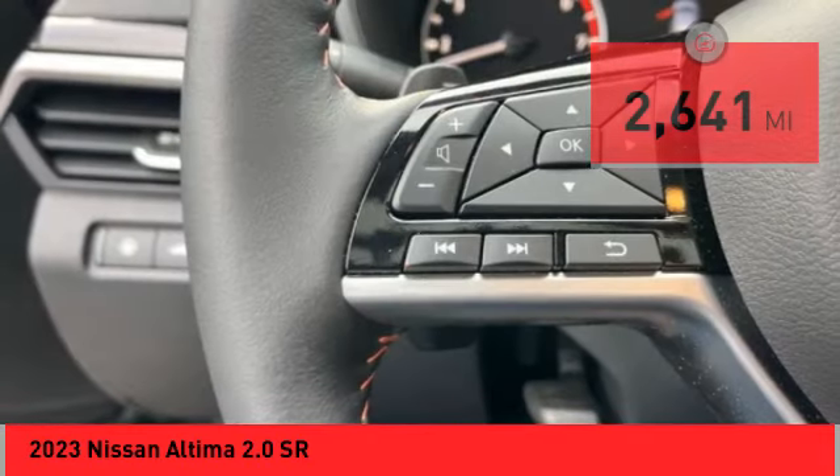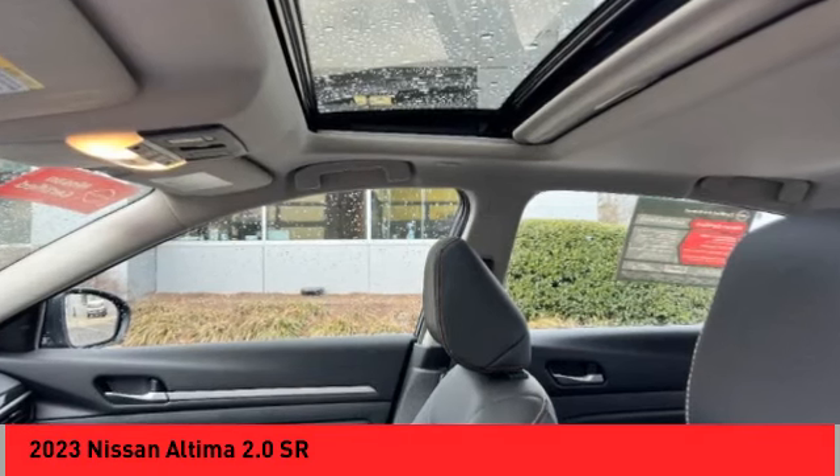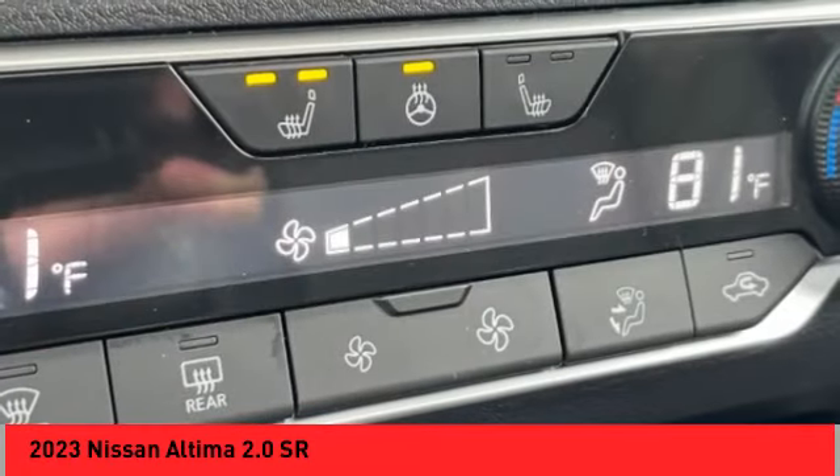Here are some of this vehicle's great options: power windows with safety reverse, remote engine start, active grille shutters, traction control, stability control, sport suspension.